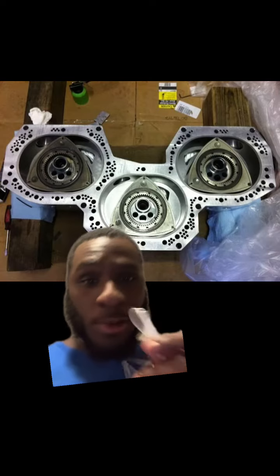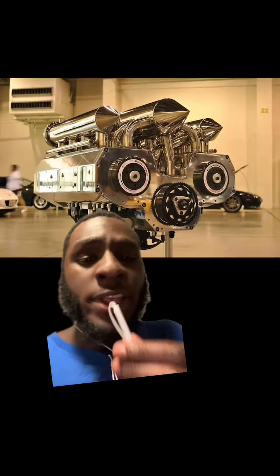And then you have Tyson Garvin and his infamous twelve-rotor. Let me break this down so y'all can kind of understand why this was amazing when he first created it. I don't think y'all are quite grasping how amazing a twelve-rotor is. I'm going to give you a good perspective. A two-rotor comes in the Mazda RX-7s and the RX-8s.